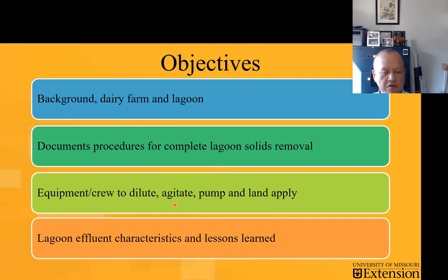I will go over some of the background of the dairy farm and the lagoon. More importantly, to document some of the procedures that we took to help do the lagoon sludge removal, presenting some of the equipment, talking about the crew, and then the need to do the dilutions, and then pairing up with some of the nutrient management plan information, making sure that the land aggregates to apply those were there, and also talking a little bit about what we saw in the lagoon effluents that we collected daily from that operations.